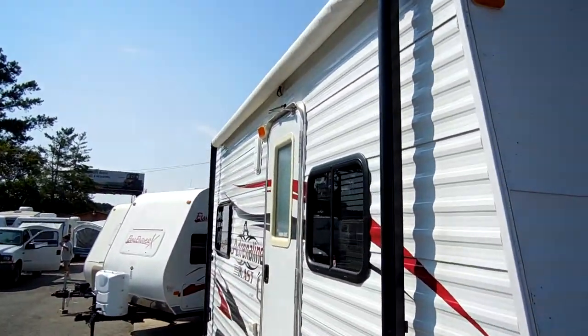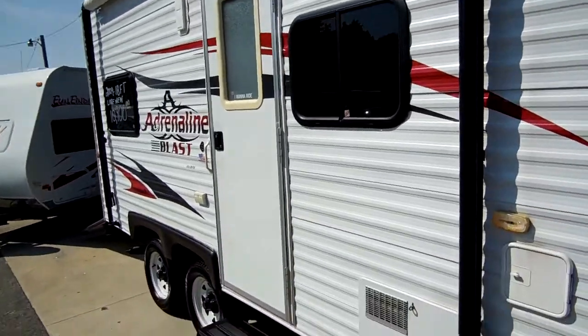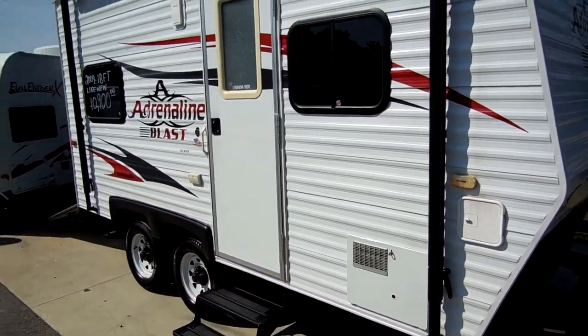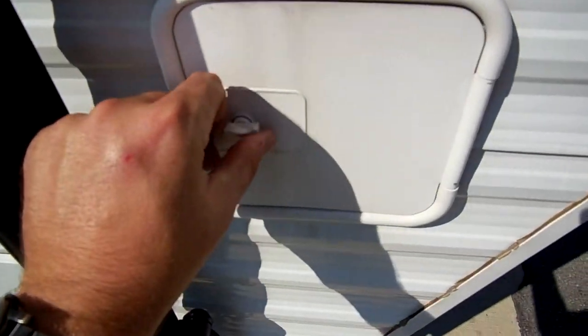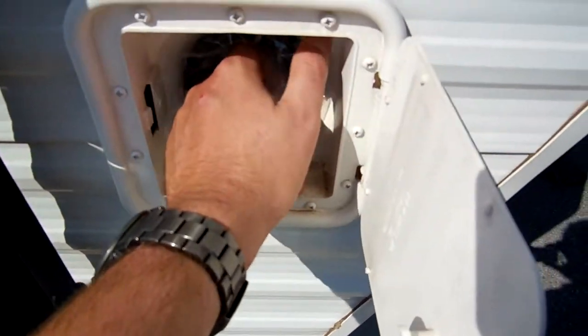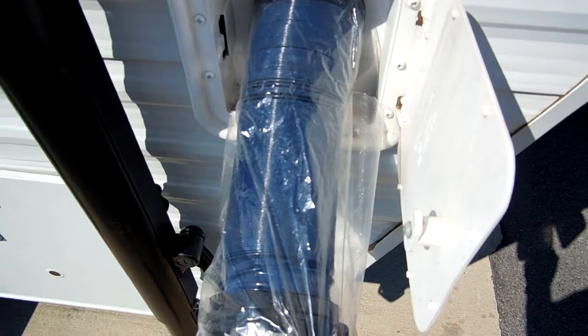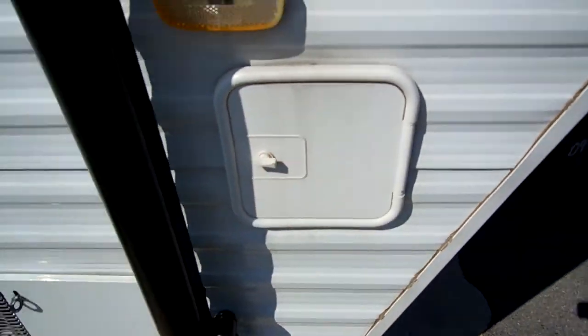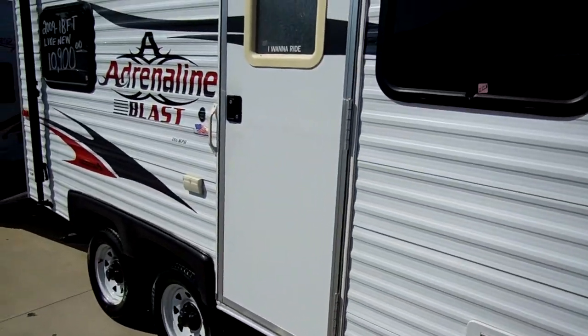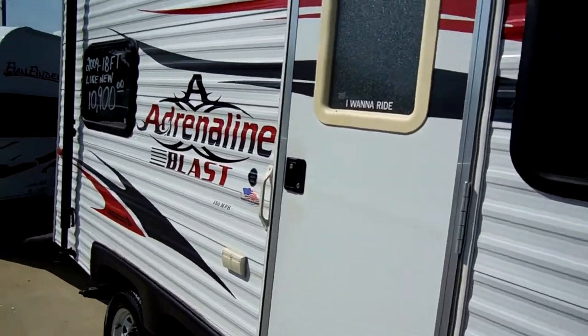It has a patio awning, stabilizer jacks on all four corners, and a water heater. This is how new this camper is, folks — look right here. This is the sewer hose, the factory sewer hose that came from Coachman, still wrapped in the plastic, never used. That is how new this little camper is. Beautiful camper, great price. Let's take a look inside this 2009 Adrenaline Blast.